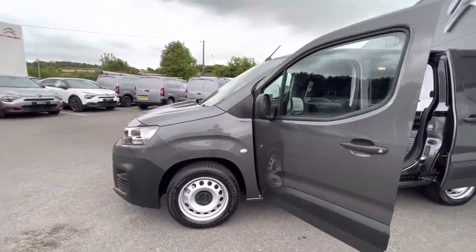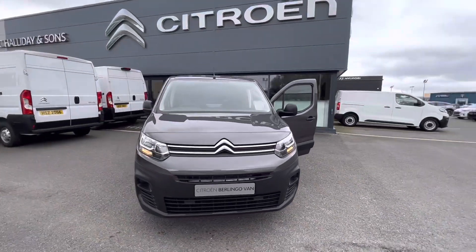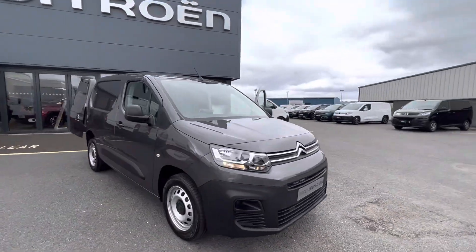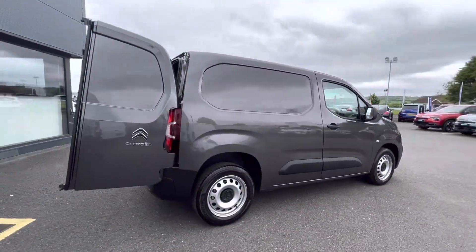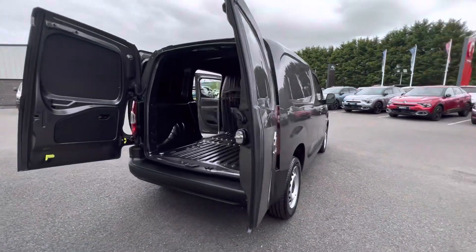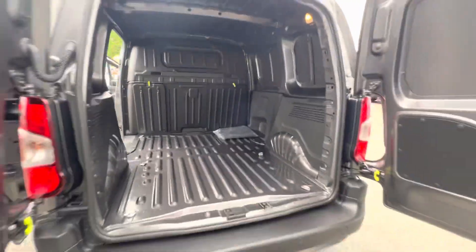Here we have a brand new Citroën Berlingo Enterprise. This model comes with three seats. It's got double doors at the back, reversing sensors, and a full steel bulkhead with load through.